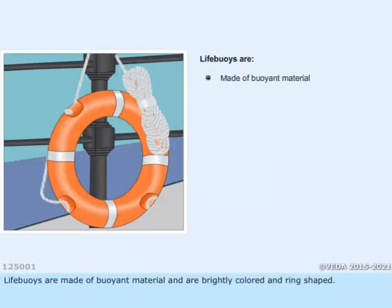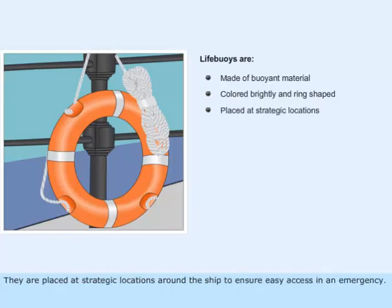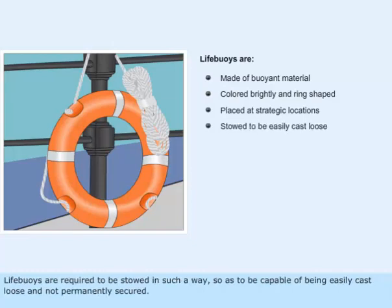Life buoys are made of buoyant material and are brightly colored and ring shaped. They are placed at strategic locations around the ship to ensure easy access in an emergency. Life buoys are required to be stowed in such a way so as to be capable of being easily cast loose and not permanently secured.